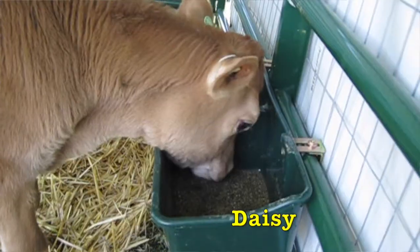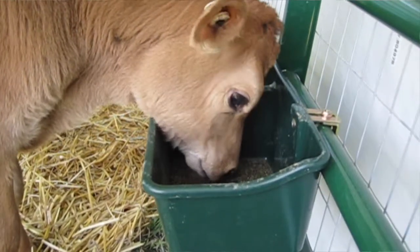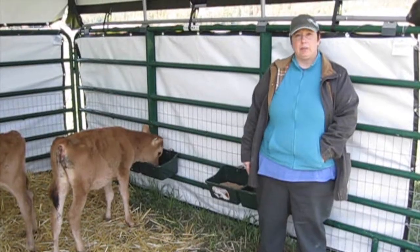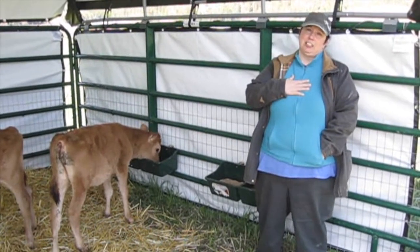This calf here is named Daisy — my mom got to choose that name. Interestingly, Daisy and Buttercup were born on the same day, which is February 16th. And me and my mom were born on the same day, which is August 29th.